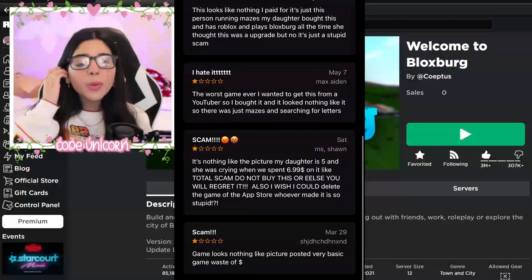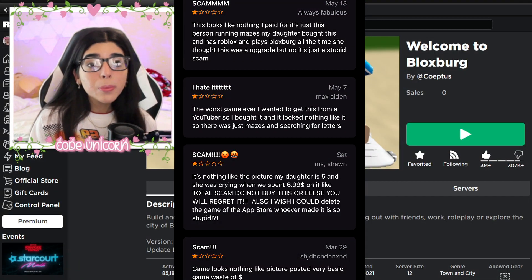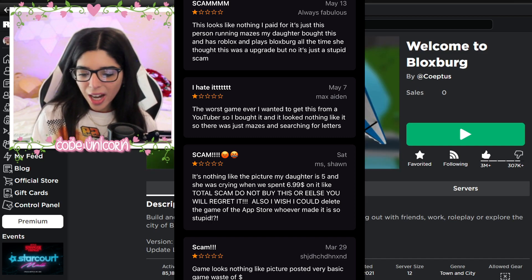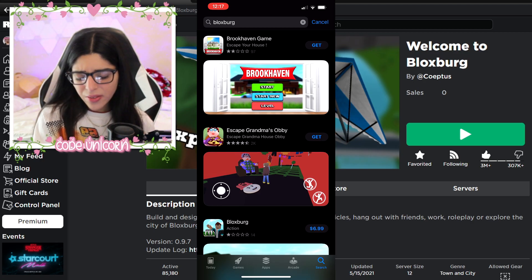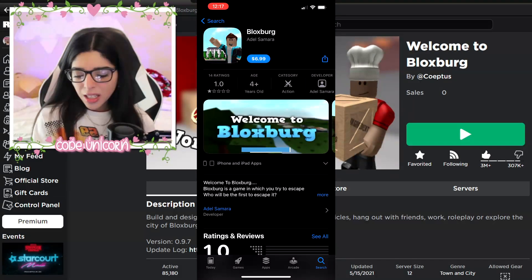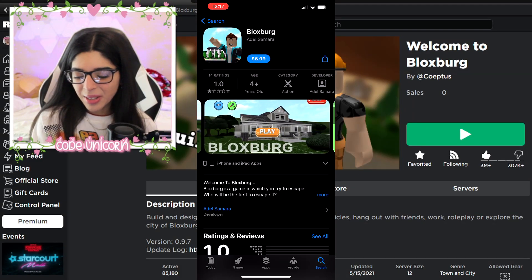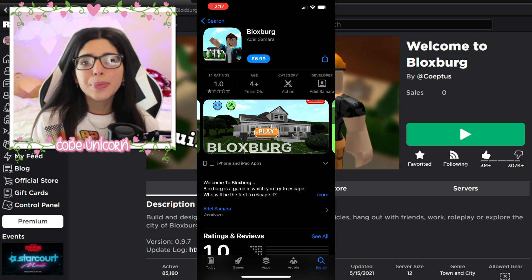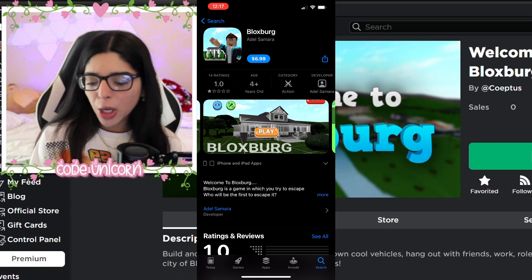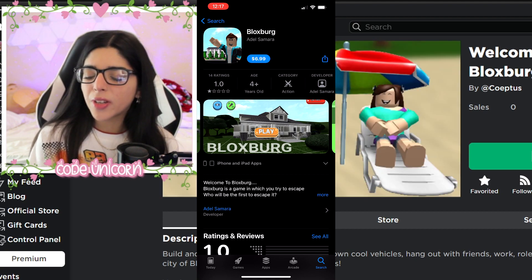You can play Bloxburg on Roblox. Do not go on the App Store and search for things like this. There's also a Brookhaven knockoff — don't buy that. There are tons of fake Adopt Me and free Robux games too. Everything you want to play is on the Roblox app. Do not go to third-party apps. But for the experiment, I'm going to go ahead and buy this.